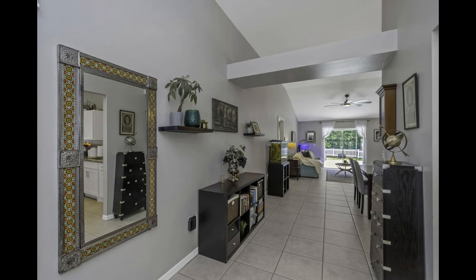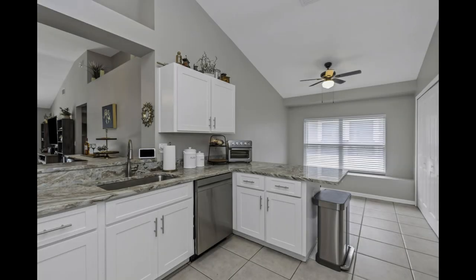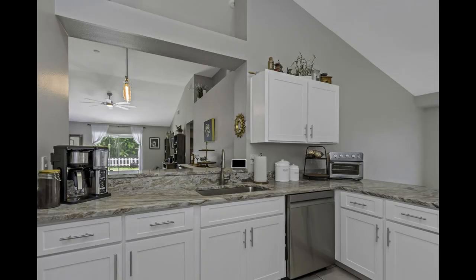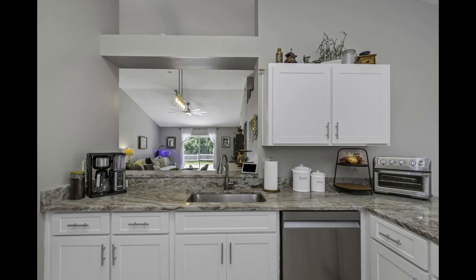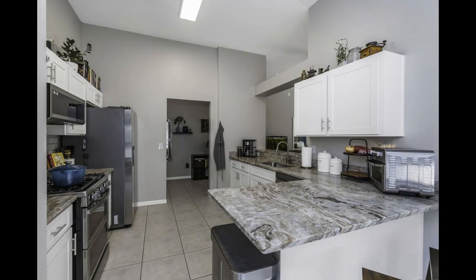Your culinary paradise — step into a kitchen that will ignite your inner chef. With new appliances, including a gas stove, this kitchen is designed for hosting. New designer backsplash and beautiful countertops. Imagine gathering around not one but two bars, sharing stories and laughter. The eating area, bathed in natural light from a beautiful bay window, adds a touch of warmth and charm, making every meal special.